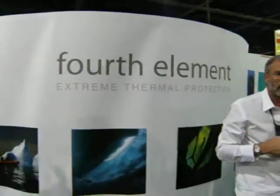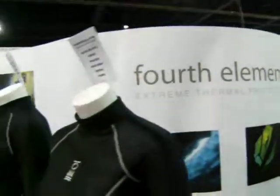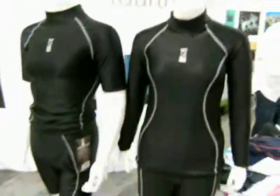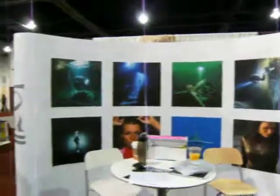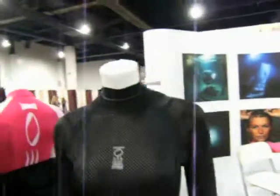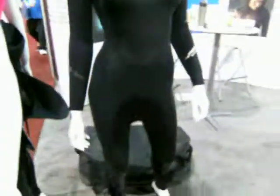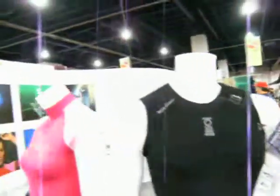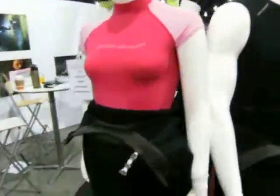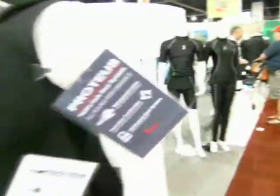Right now I'm at Fourth Element Extreme Thermal Protection. You can see some of their suits they have here. One of the things that they're doing with their line is trying to keep you warm underwater. Plus, they are trying to make you look sexy in a wetsuit, which I think they've done — well, at least on the models, that is.